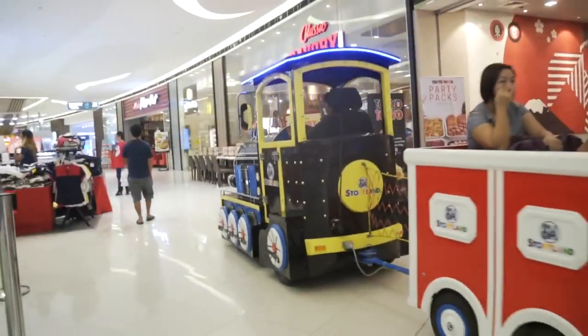Good lord, the malls in the Philippines are insane. We've lost a car in the mall. That's the thing with Filipino malls - they're so big. There is a train going through this mall.